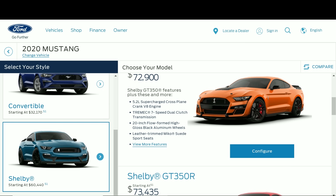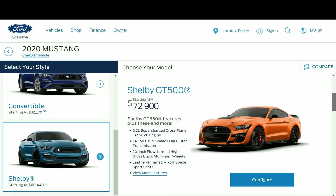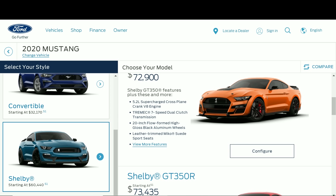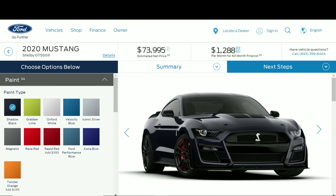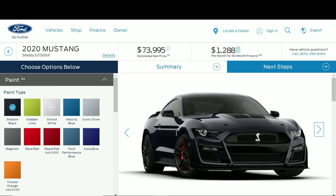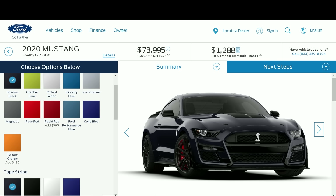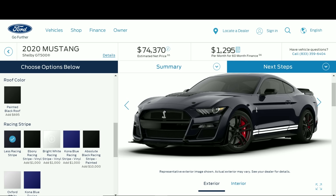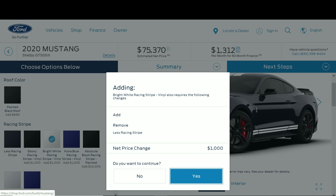One thing you will not see is the carbon fiber track package GT500 listed as an entirely different car. Anyway, back to the point — let's go check out the 2020 Shelby GT500. Here we go — configure. Look at that, this is Shadow Black, and the price jumped up to $73,995. When it comes to colors, only two add cost: Rapid Red adds almost $400 and Twister Orange adds $500. Let's go with bright white side stripes.